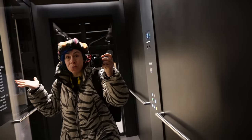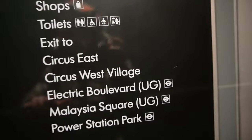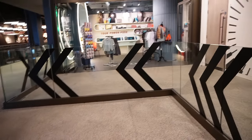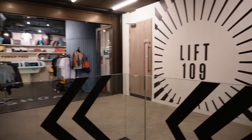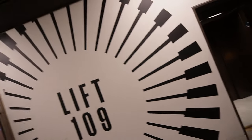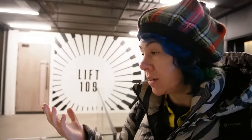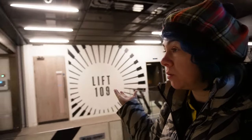They also have washrooms, so if you need to find one, you're in the right place. There's also this thing called Lift 109 — if you want to pay an entry fee and go all the way up to one of those towers, you can do it. I don't want to do that, but it's up to you.